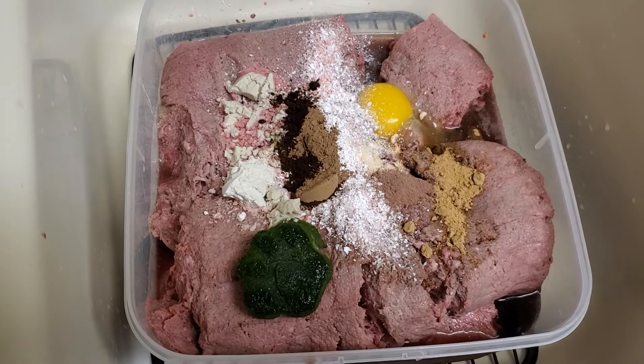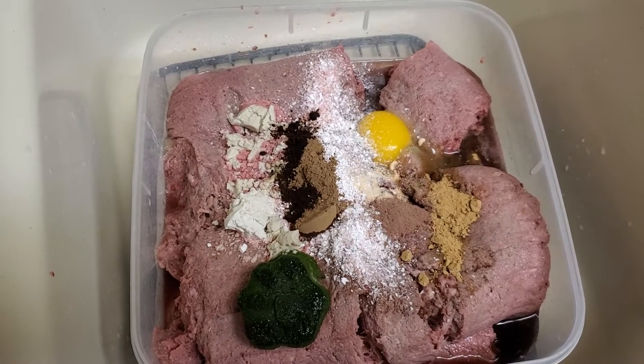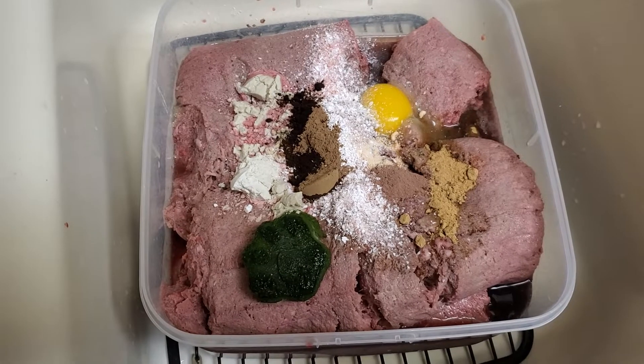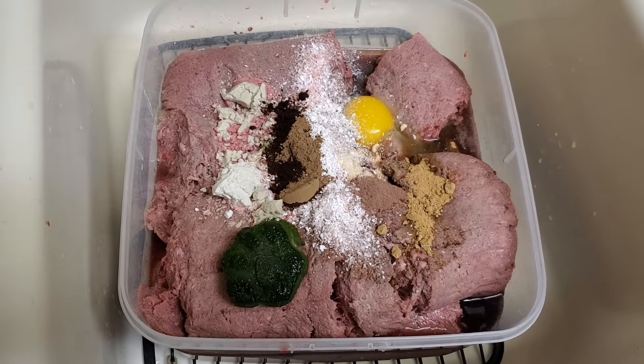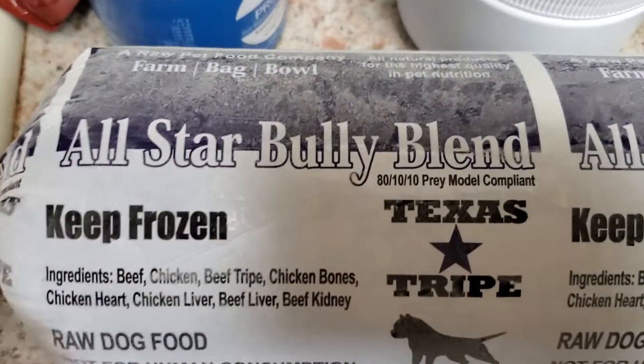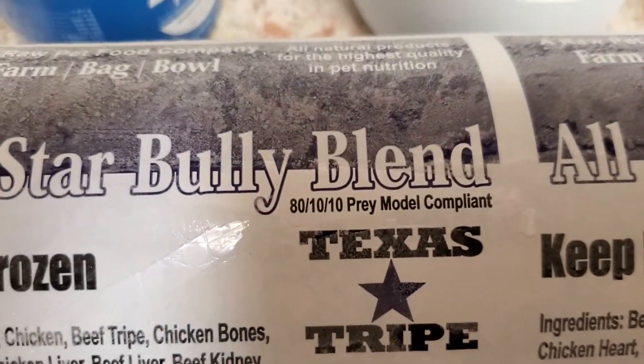This is 10 pounds of Bully Blend that is sourced from TexasTripe.com. They're local to us in Texas, and I'll show you what this is. This is 80-10-10 prey model compliant.